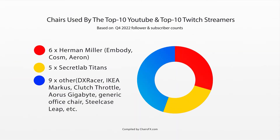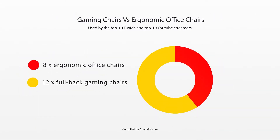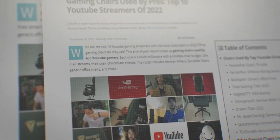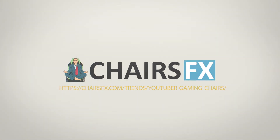Mixed together, the Top 20 Streamer Chairs look like this. Overall, Herman Miller and Secretlab dominate. Finally, the Gaming Chair vs. Office Chair breakdown looks like this. To learn more, visit ChairsFX.com. We'll see you next time!